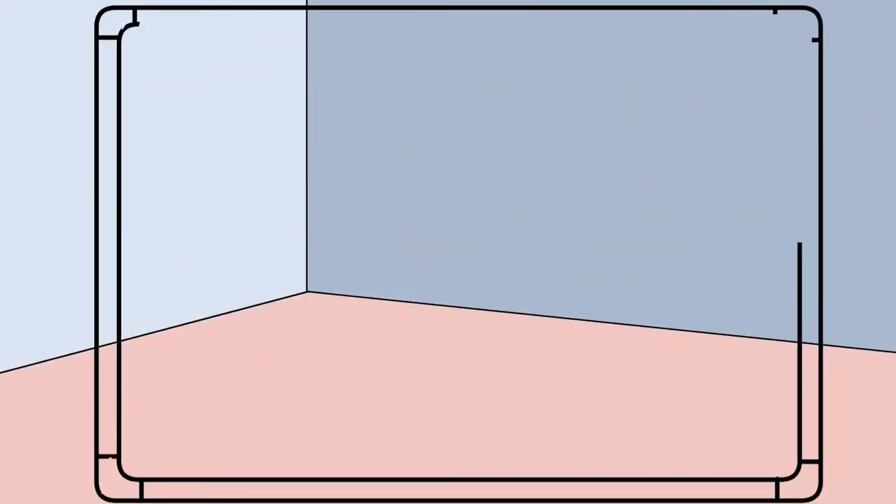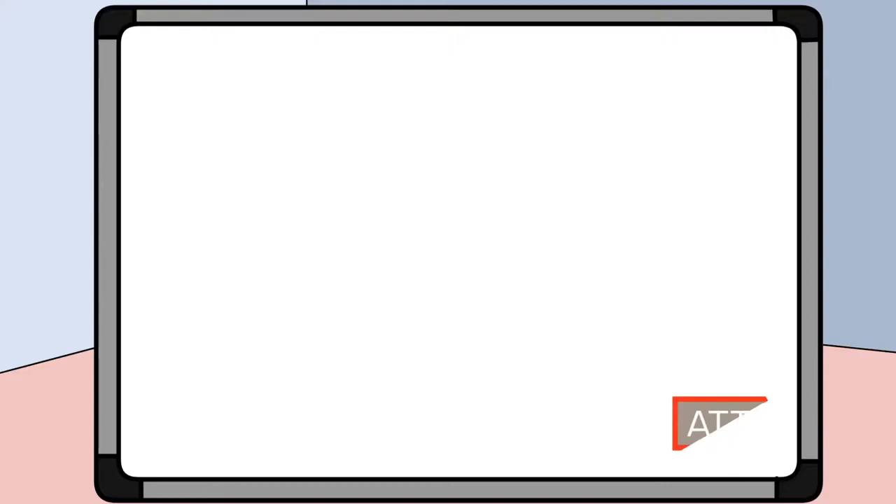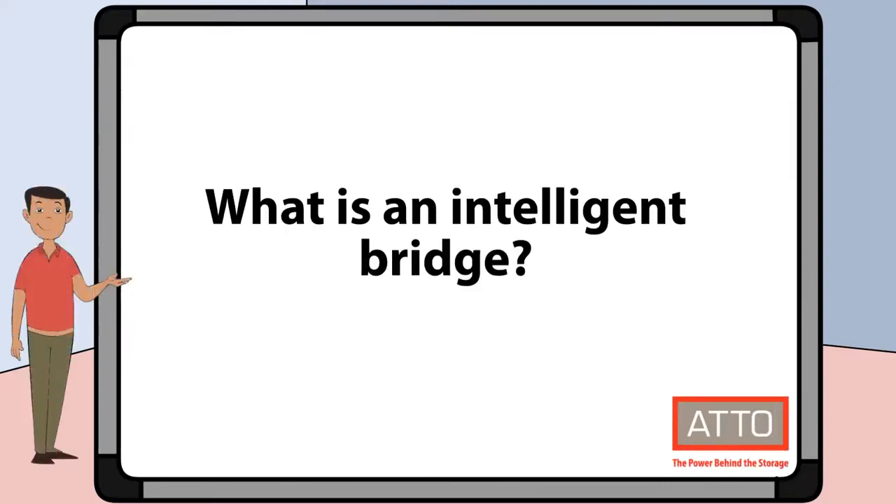Hi, my name is Ryan O'Donnell. I'm a product marketing manager at Addo Technology, and today we're going to answer the question: what is an intelligent bridge?